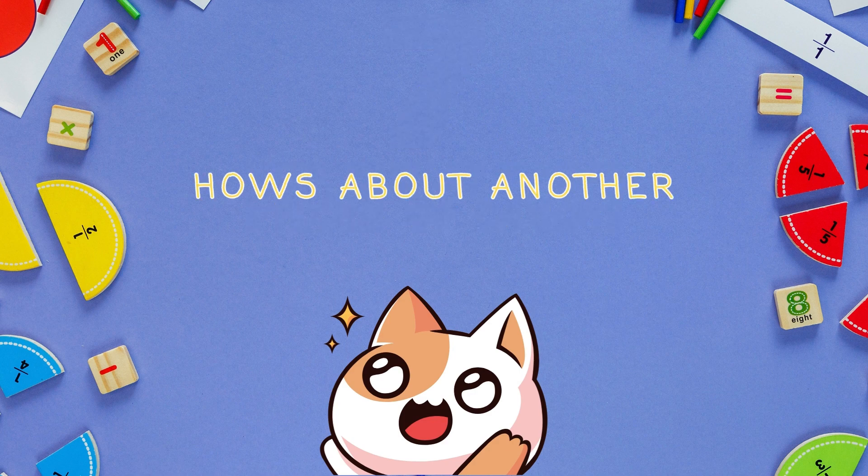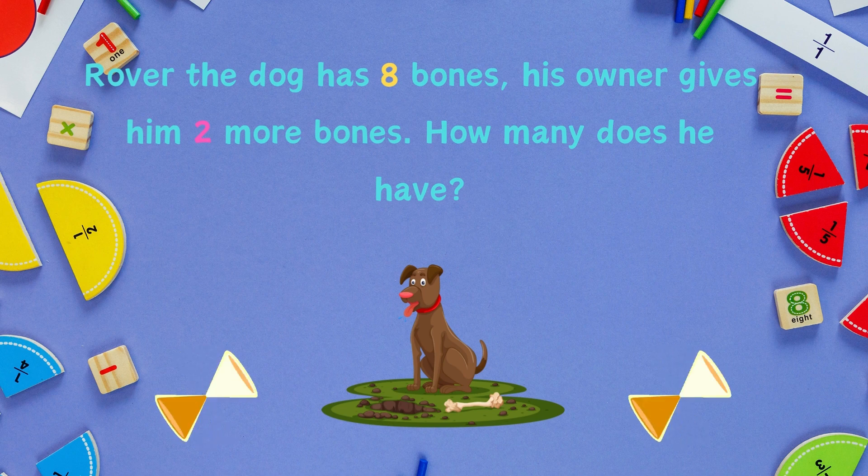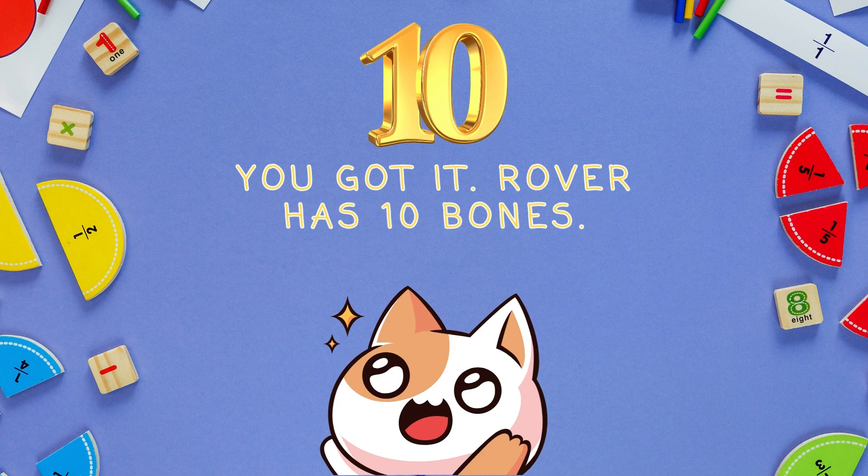How about another? Rover the dog has eight bones. His owner gives him two more bones. How many does he have? You got it! Rover has ten bones.